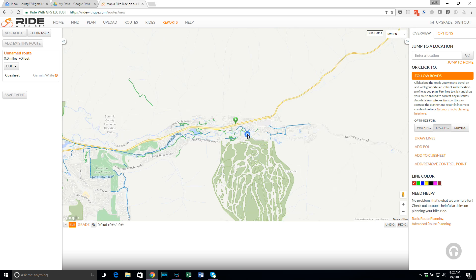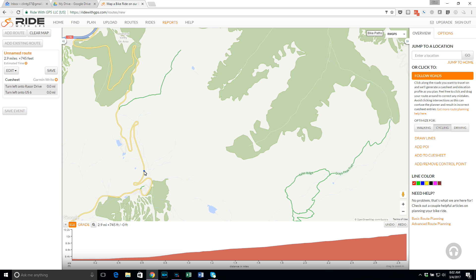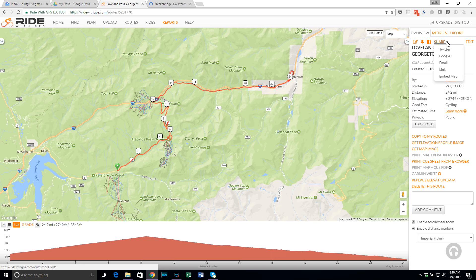If you're doing a road or gravel ride, you may use something like Ride With GPS to map out your route. I recommend doing this the night before your ride. Ride With GPS is nice because it's web-based and has an app, so even if you don't have a Garmin, you can open it on your phone and see where you're at on your course. You can also create the course and share it with someone. You would just click the Share button in the top right on your route and select an email account to send it to.